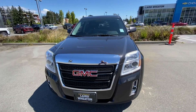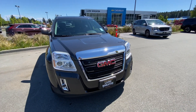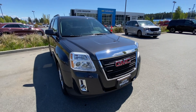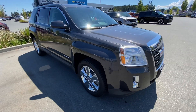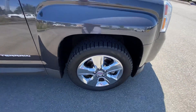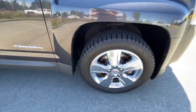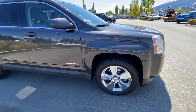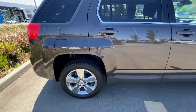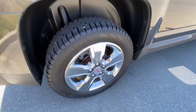It does indeed have 78,000 kilometers on it. It's the SLE 2 package, so it has fog lights, sunroof, heated seats, remote start. It comes with almost brand-new winter tires — Nokian tires — and alloy wheels.